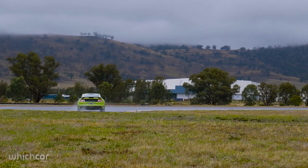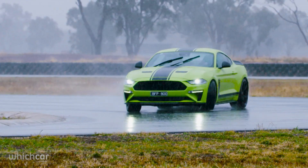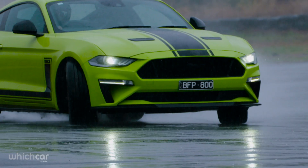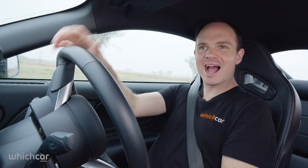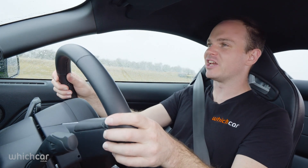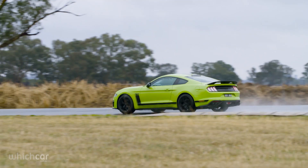Traction is pretty impressive, though it can be a bit snappy when it lets go. Once you catch it, it'll happily sit sideways all day long. There are a couple of drawbacks though — the gearing is so long that it dulls the punch of the engine. Third gear stretches to almost 200 kilometres an hour, and the engine itself can be a bit sensitive, limiting power if it senses something is off with the fuel or temperature.